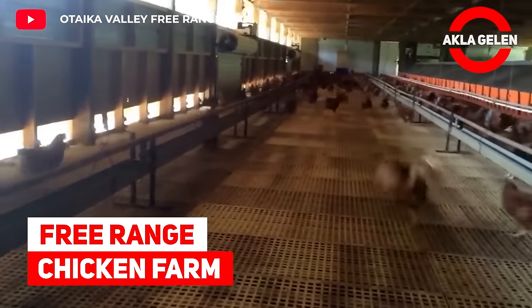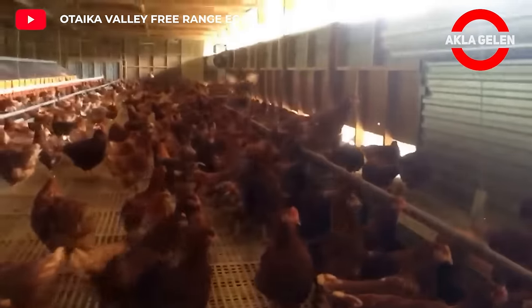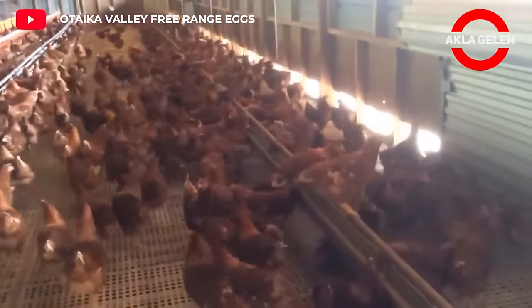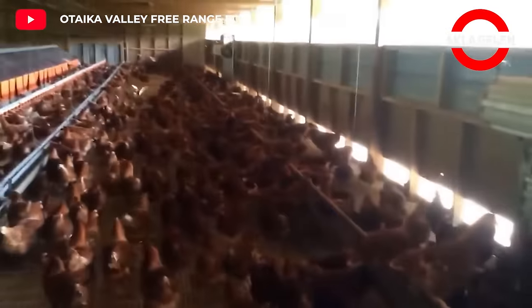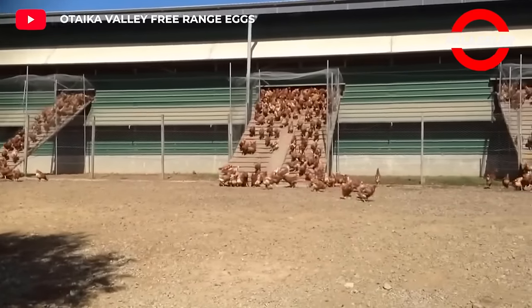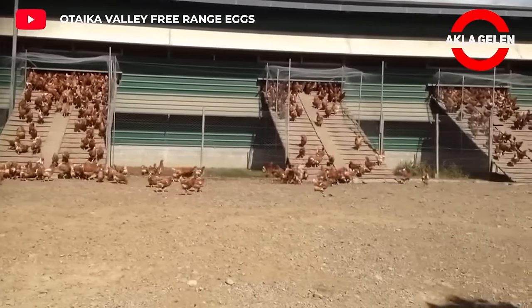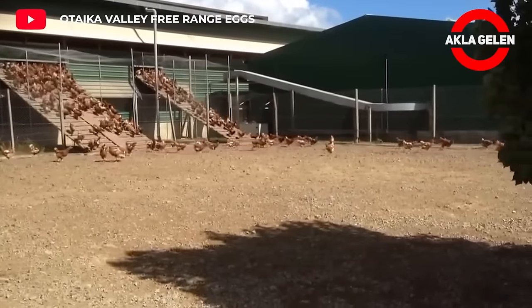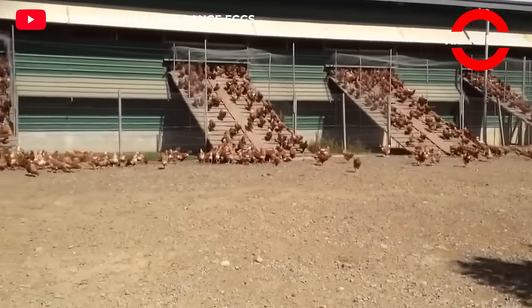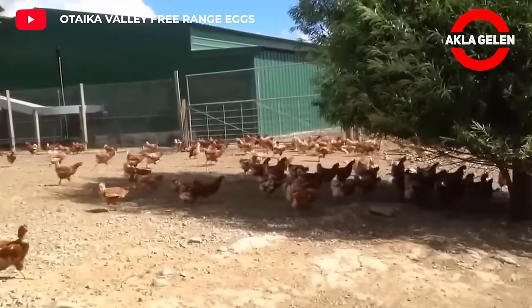Free-range chicken farm. Compared to chickens living in cages, free-range chickens are exposed to less stress. They also live a more natural life. This ensures that the chickens are healthier and happier.